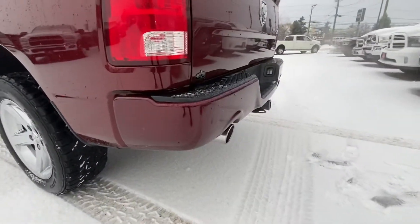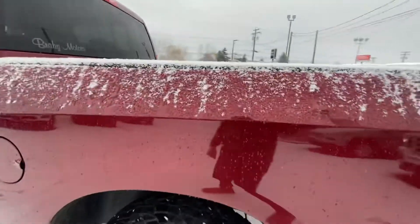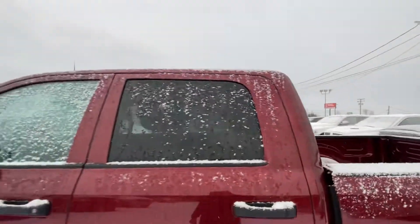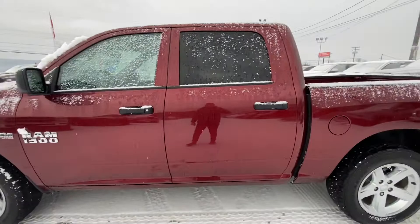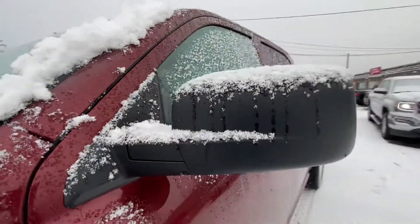Back bumper looks like it's in really good condition. I do see a scuff right here. Those are just snowflakes — just double checking there for you, of course. And then the back of this mirror here as well looks to be in really good condition.